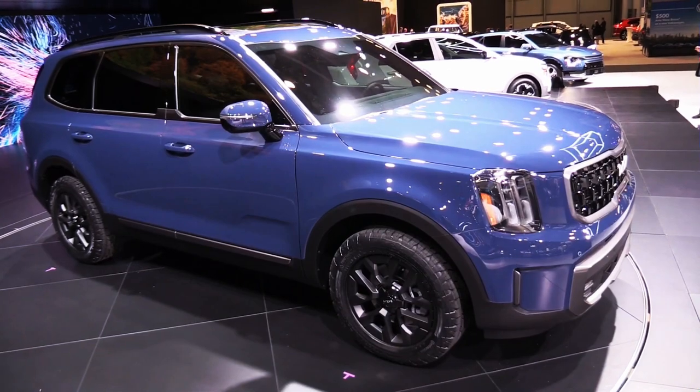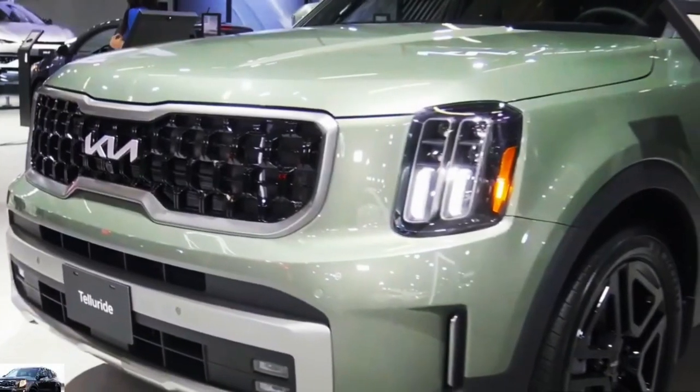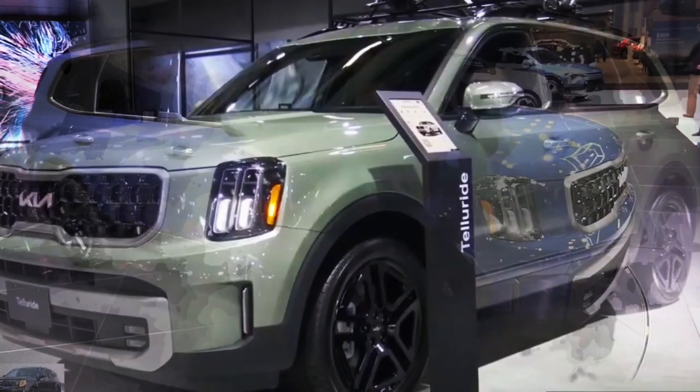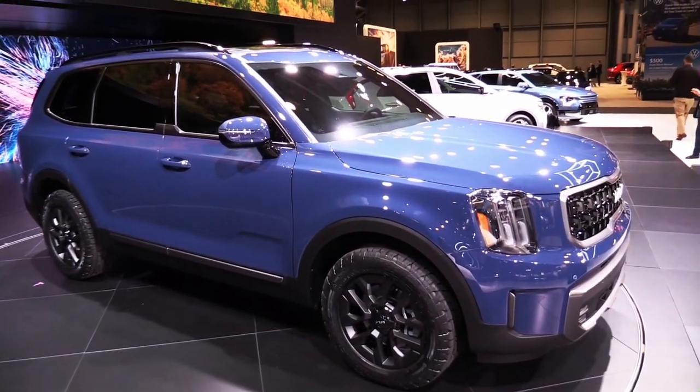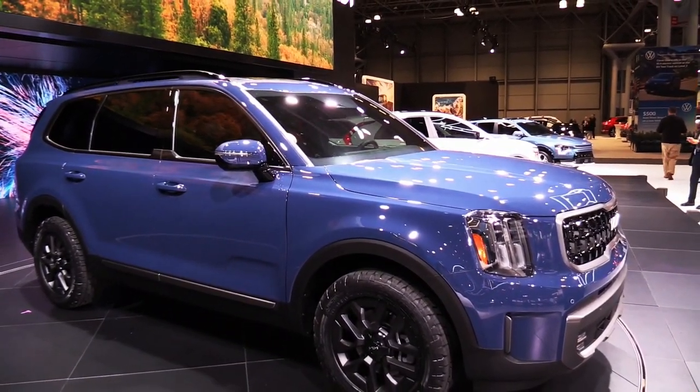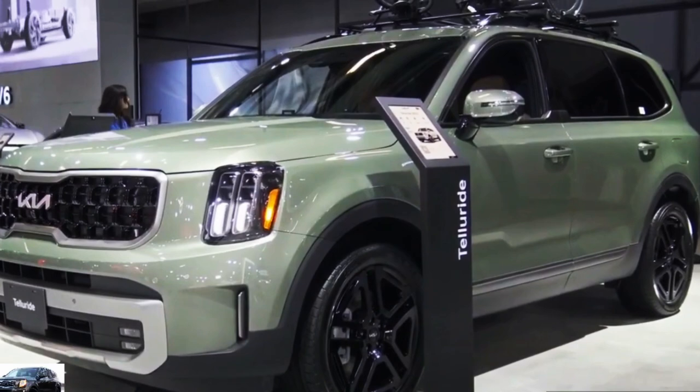The Telluride offers a generous set of standard features throughout its range, and its top trim delivers an elevated experience that's comparable to SUVs that cost twice as much. A smooth-running V6 engine, a quiet cabin, and confident handling give the Telluride a refined feel on the road.